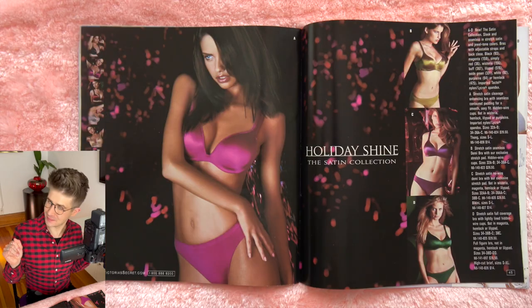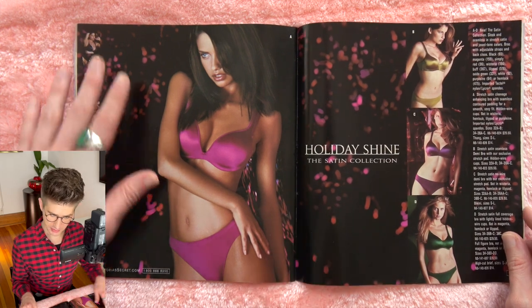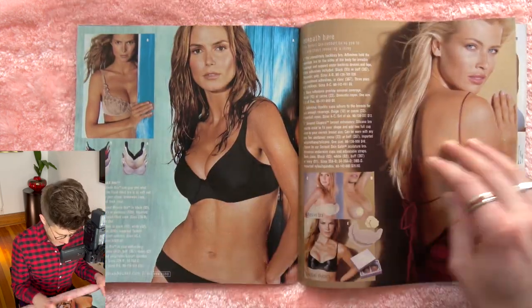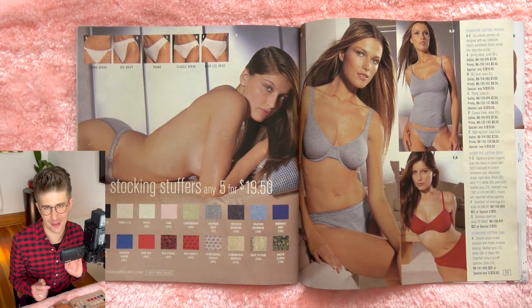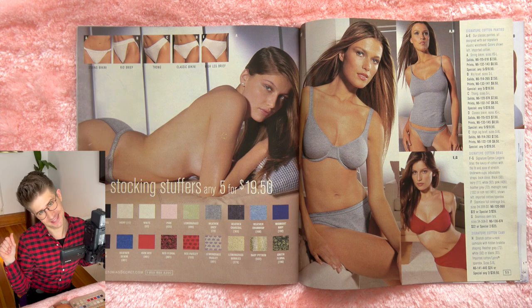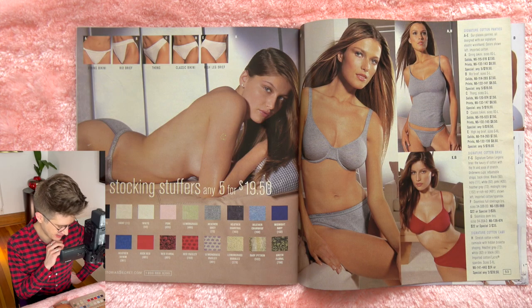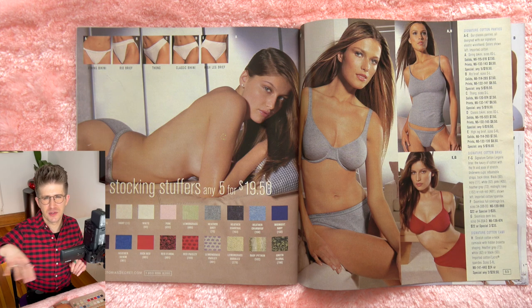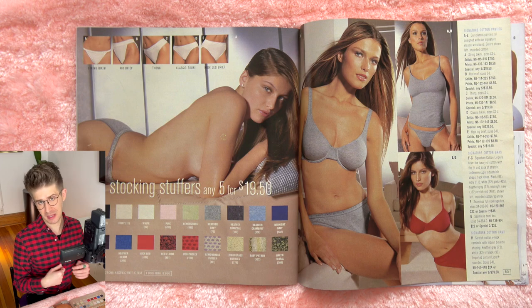So there is going to be some undergarments — it's okay to look at some fashion undergarments from Victoria's Secret. I don't have a lot to say about the bras and underwear; not very interesting to me, obviously. But look at all these fun colors these panties come in — any five for $19.50. I remember Victoria's Secret in the mall having panty tables with just billions of panties all over them. Did they do that? Maybe it was a Christmas sale thing.